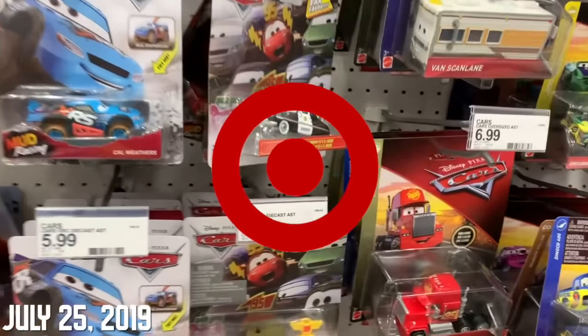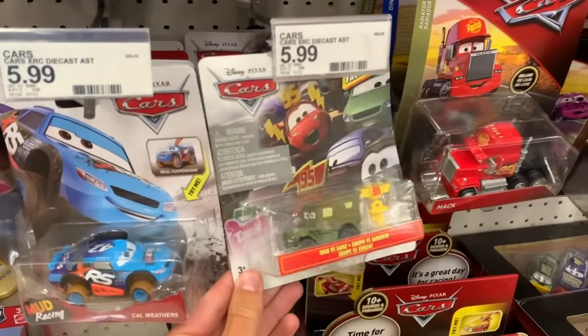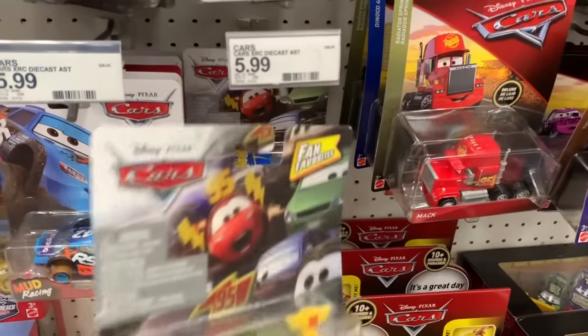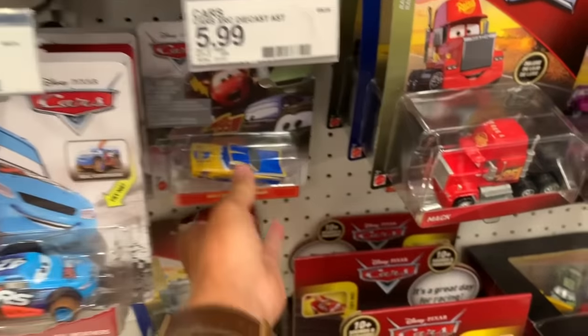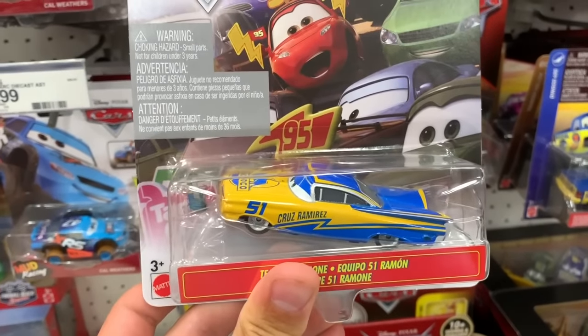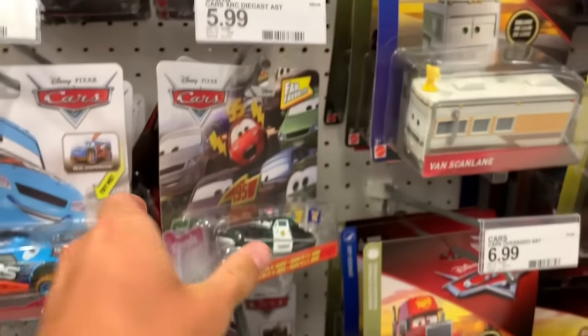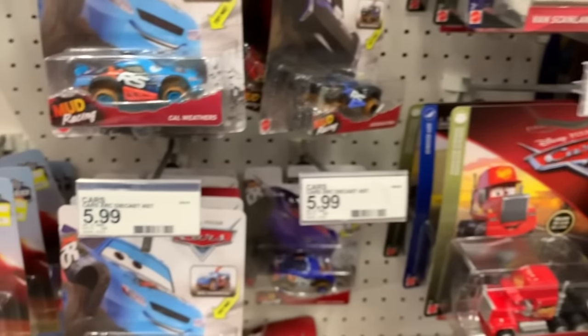I'm here at Target on a nice little evening and it looks like they have the new series - the new Fan Favorite series - I've been looking for. So we got Sarge here, got Ramon which is probably the best one since he's in a brand new paint job and he's got an accessory. We also have Sheriff - so that's pretty awesome. I'm pretty excited to find them.